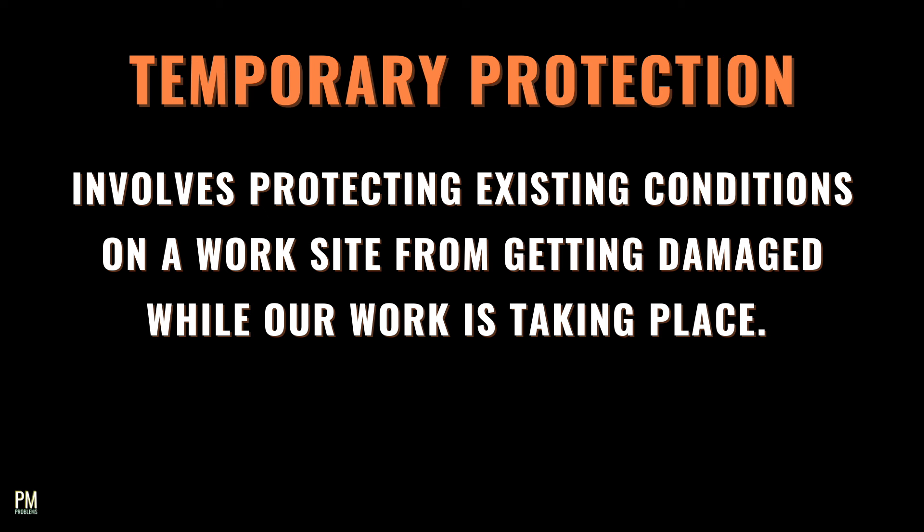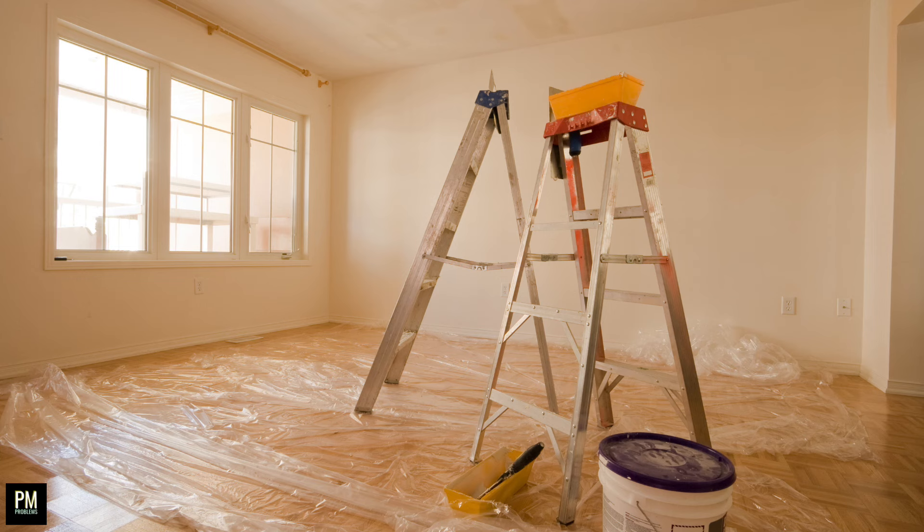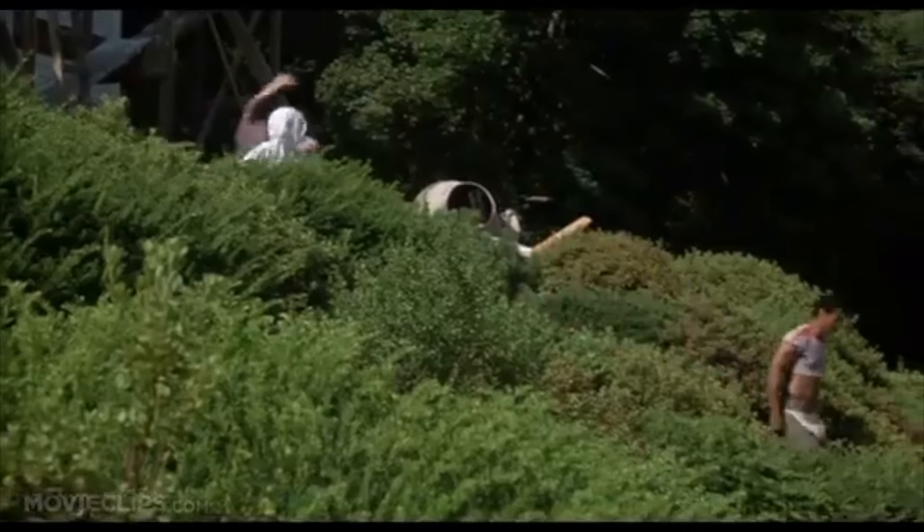So what is temporary protection in construction? In a broad sense, temporary protection involves protecting existing conditions on a work site from getting damaged while work is taking place. This can involve placing thick paper or cardboard along hallways inside a building such as a library or hospital, if we'll be bringing materials and equipment through certain areas while the building is still operational. Temporary protection can involve putting similar materials down on countertops if we're working above them, putting plastic on floors, over windows, and over doors to contain sawdust and other debris. The same can be said about covering vents, appliances, machinery, or other mechanical equipment. The rule of thumb is to think about anything that could get damaged while you're doing your work and figure out a way to prevent it — especially before a project ever starts.